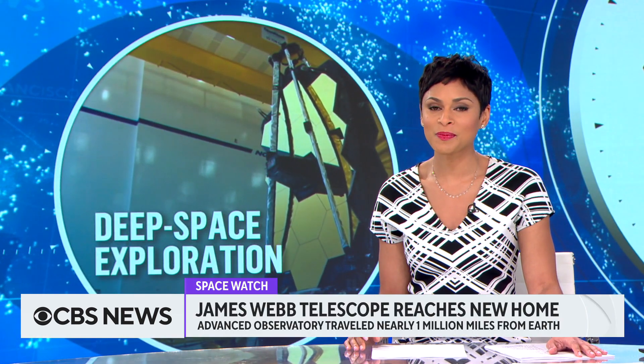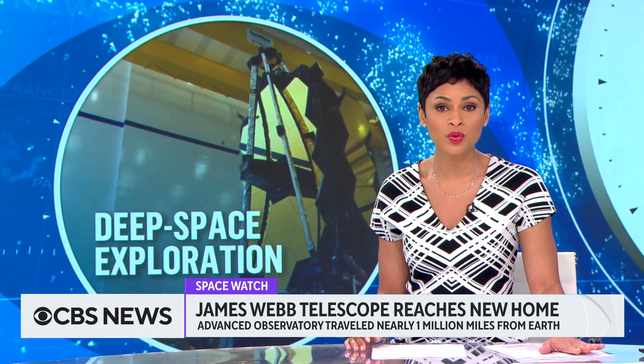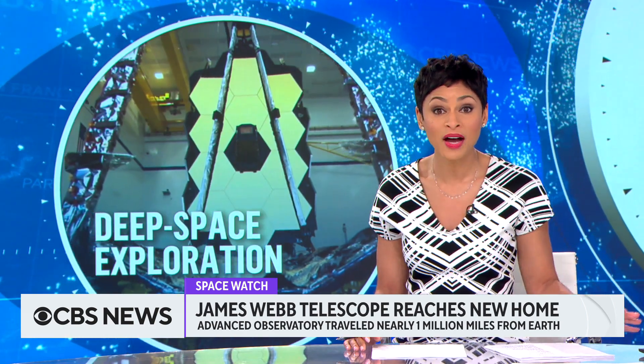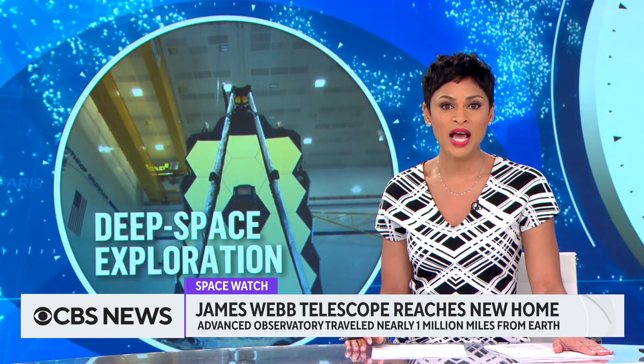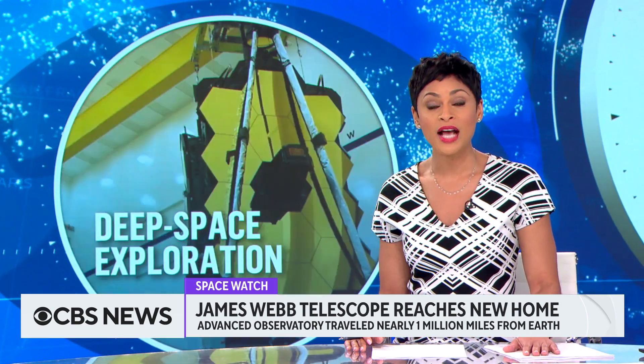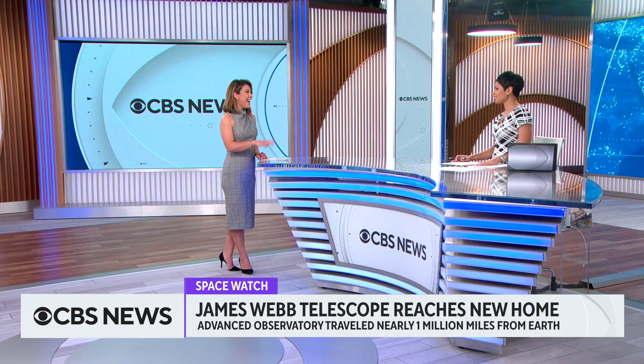We've got some big news in the space world. Monday marked a moment NASA scientists have been working toward for years — 25 in fact. We've been telling you about this space watch story since late last year. Now the James Webb Telescope has reached its hovering orbit.